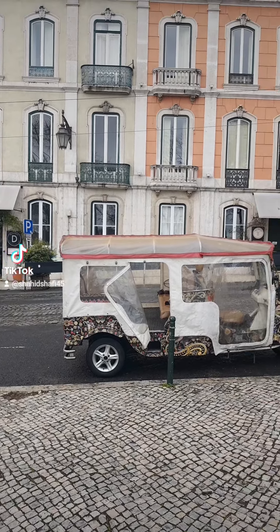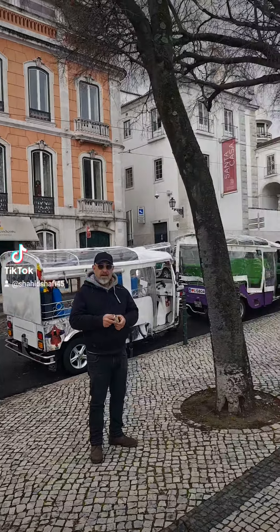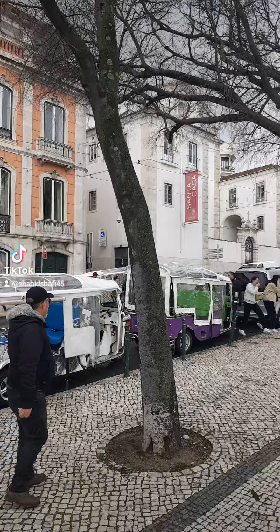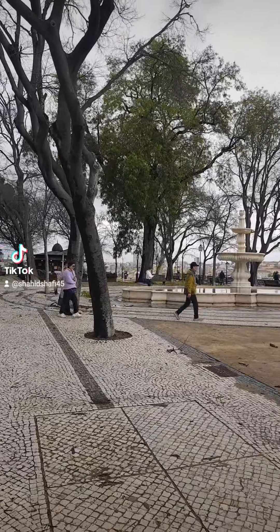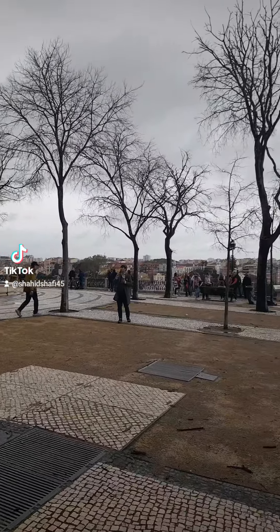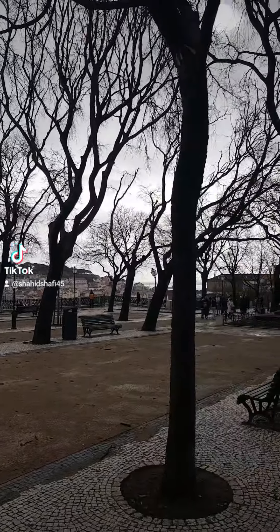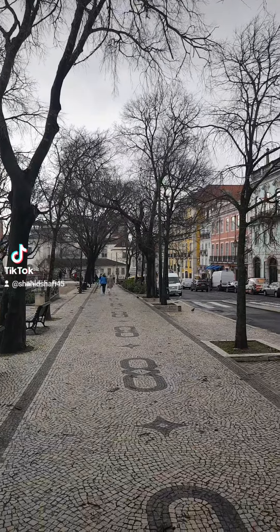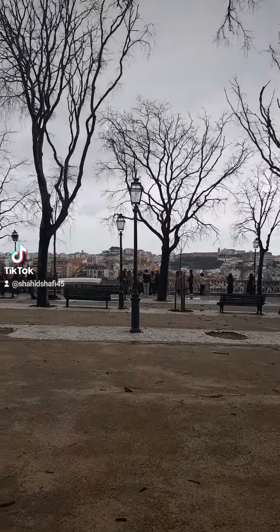Good morning, we've reached our first stop. We parked all the tuk-tuks here — we have a few tuk-tuks on the other side of the road. We are here at the viewpoint of São Pedro de Alcântara, it's a very beautiful viewpoint. I'm just making this video right here and then I will go to the viewpoint.